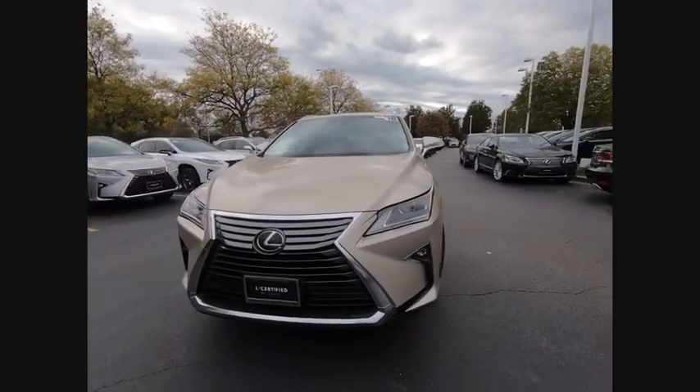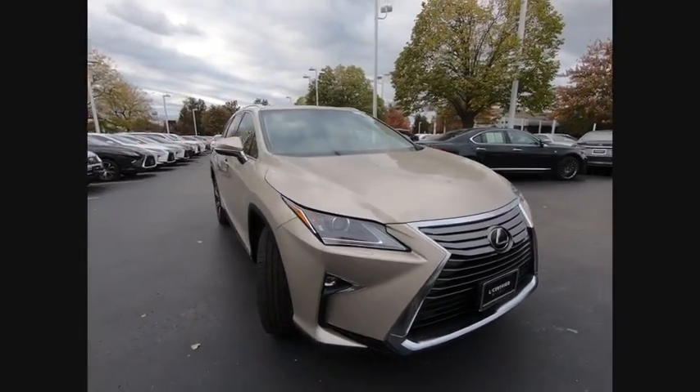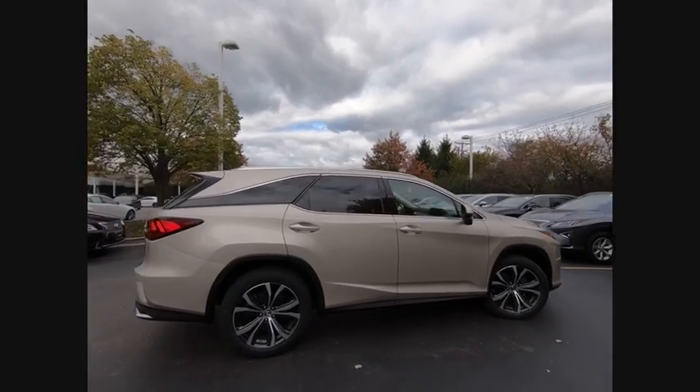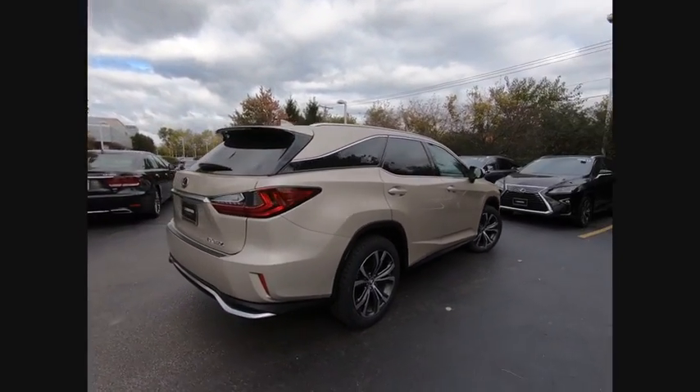Pick up this great vehicle, which is available today. This could be the one you've been searching for. Contact the dealer today and get behind the wheel today. This vehicle has less than 20,000 miles.